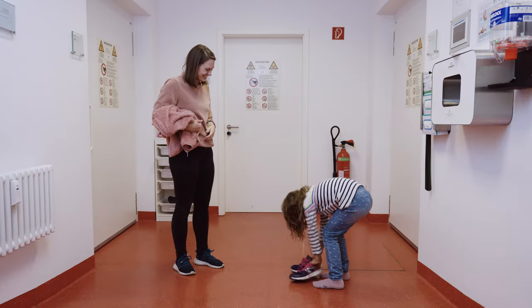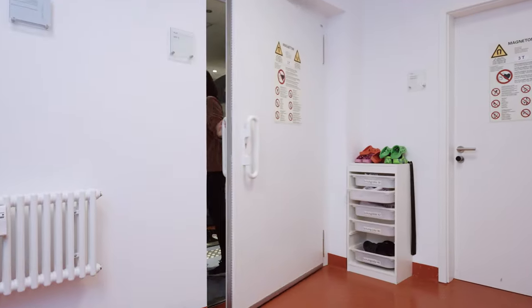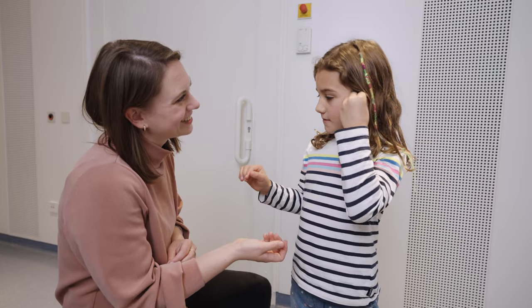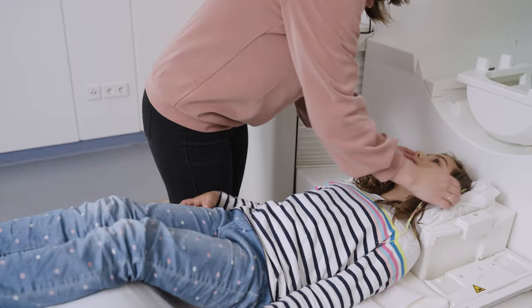Then you'll take off your shoes before going into the mock scanner room. The mock scanner is a pretend scanner where we get to practice what it feels like to get a picture of your brain taken. You will wear ear plugs to protect your ears from the loud scanner noises. It has a table to lay down on that will go up and slide inside the scanner, like entering a spaceship.